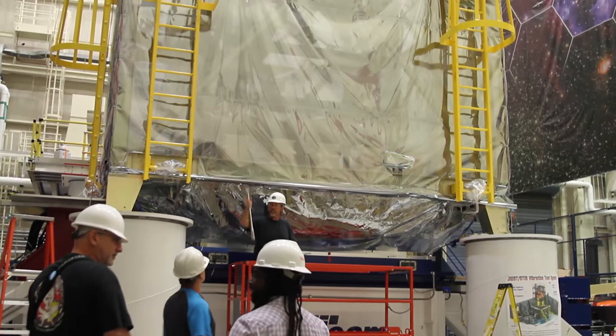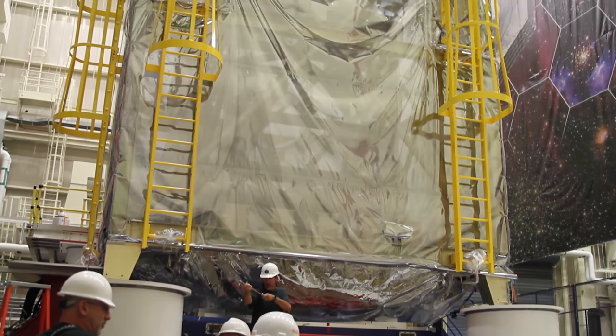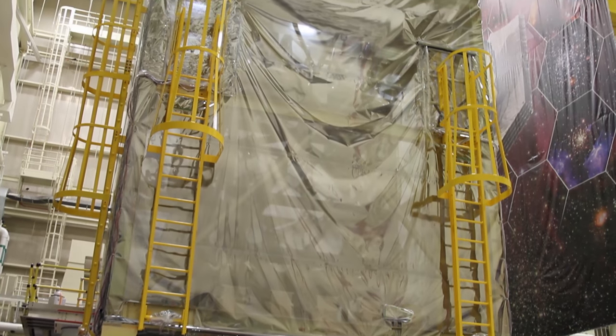We do these pre-tests as a strength qualifier and for workmanship — to make sure everything's been put together correctly and that our analysis is right, so we don't send anything to launch that potentially will break during launch.